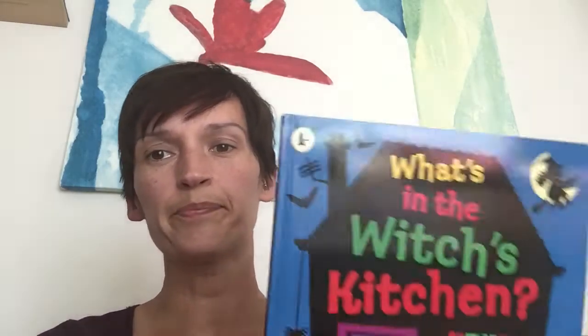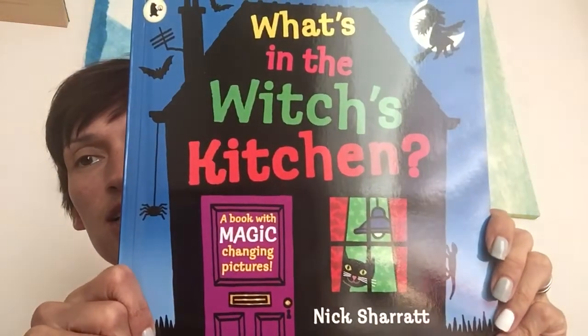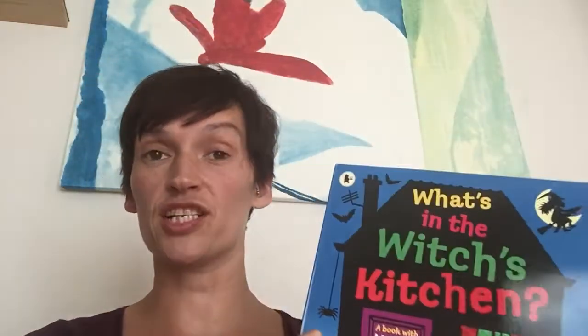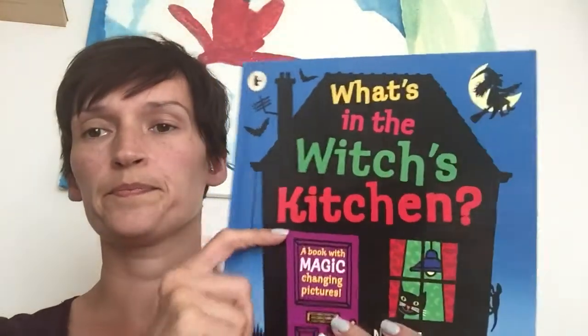Here's another Halloween story. This is called What's in the Witches' Kitchen? This book is magic so I will do two versions of this story. This is part one. Ready?